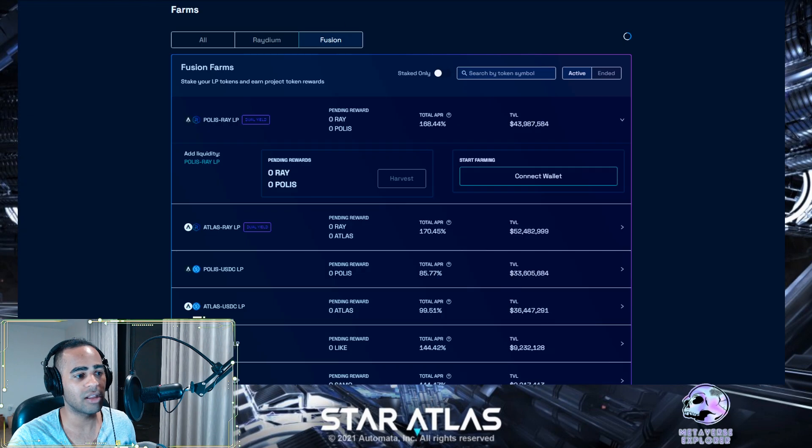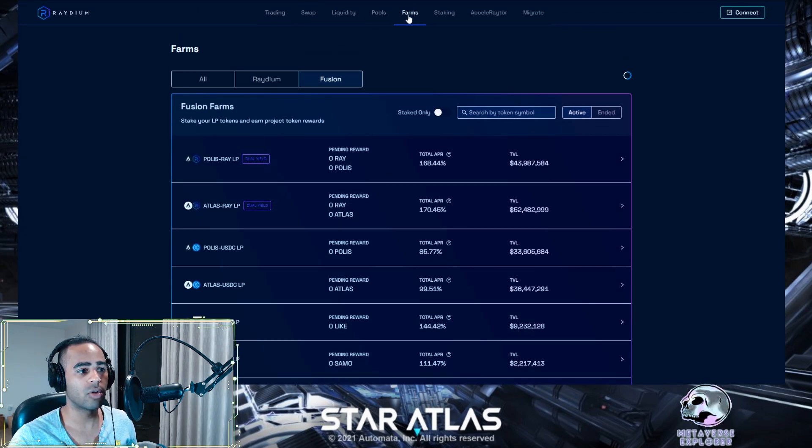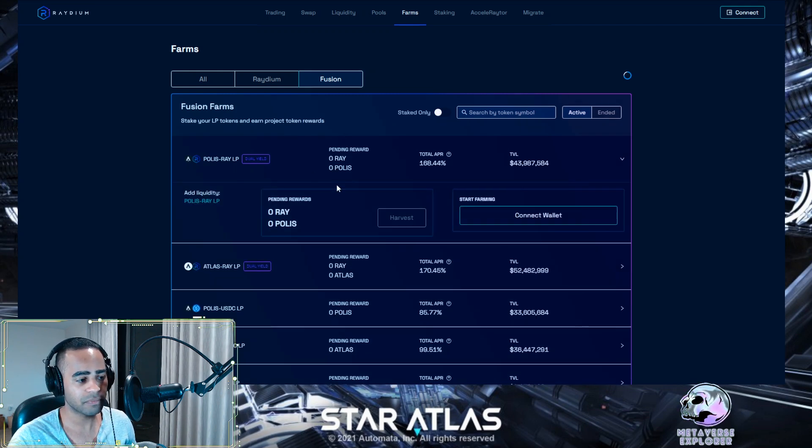In Raydium, instead of going to Trade, go to Farms, then instead of Farms go to Fusion. On the bottom left you'll see POLIS/RAY and ATLAS/RAY liquidity provision options. Click on them and it will direct you to add liquidity to the initial liquidity pool. Once you've provided liquidity — remember you need equal amounts of both tokens — you come back here and click 'Stake your liquidity tokens.' Once staked, you start generating RAY and POLIS. Make sure you are above the minimum threshold: 0.01 LP for one pool and 0.0001 LP for the other.